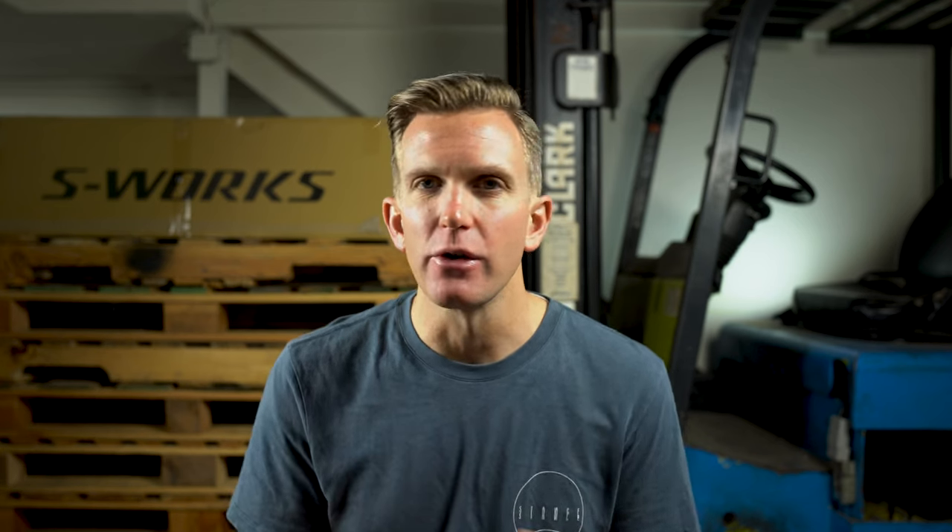Retail on the pedal box is right around $300, and you can do the installation yourself, although you could take it to a dealer and they'd probably charge you a few bucks to install it. The second accessory that I think everyone should consider is an additional set of lights.